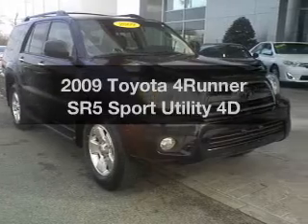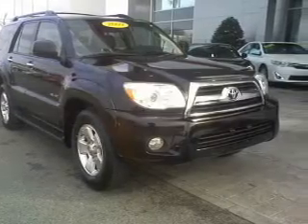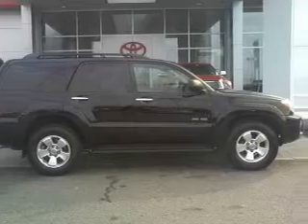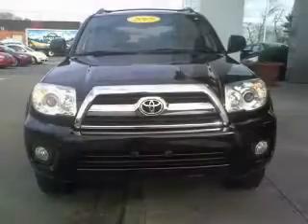Get noticed in this 2009 Toyota 4Runner. Everything you need under one roof with this great vehicle, featuring a reliable engine driven by an automatic transmission.